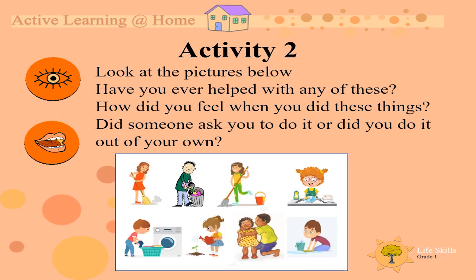Activity 2. Look at the pictures below. Have you ever helped out with any of these? Let's take a look quickly. The little girl is sweeping. There is a boy taking out the trash. There is a girl mopping. There is a girl doing the dishes. There is a boy doing the washing. There is a girl doing some gardening. There is a little brother hugging his baby sister because she is sad. And there is a boy doing some scrubbing on the floor.